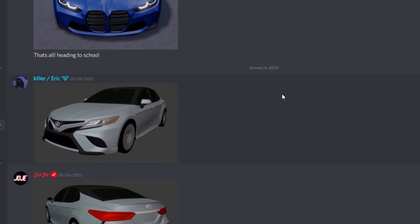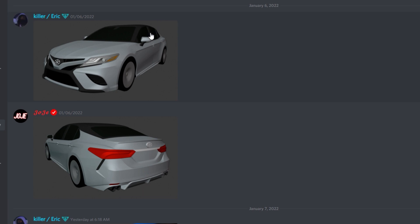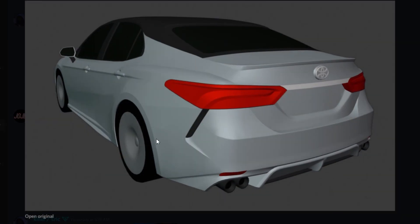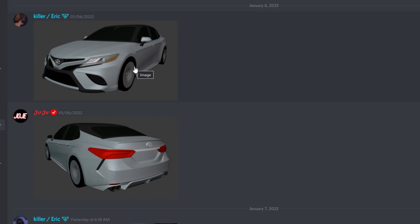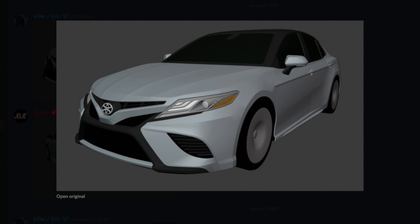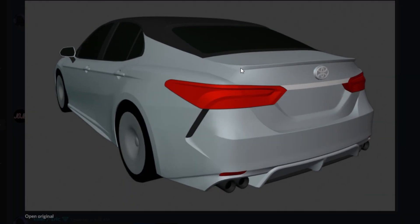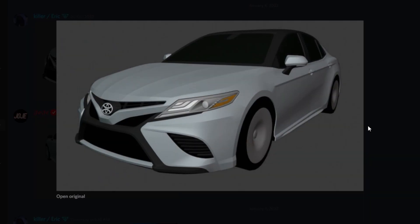Scrolling down, they're actually remodeling the Toyota Camry — the starter car. Everybody that has played Southwest Florida owns this car and it's finally getting remodeled. That also means the Camry TRD is getting remodeled. The Camry TRD was a limited-time variant you could get by entering a code back in 2020. They're remodeling both the Camry and the Camry TRD. Camry is a really cool car and I can't wait for that.